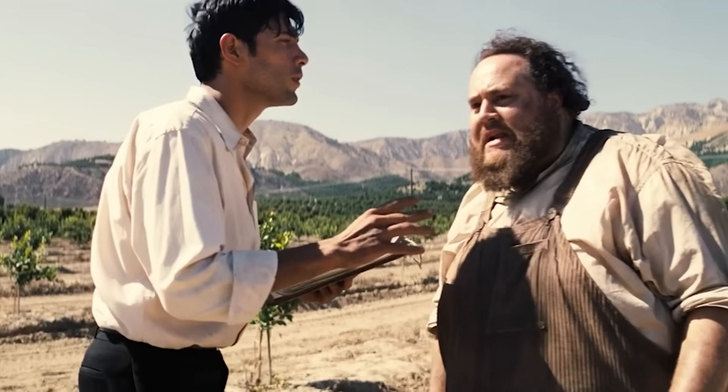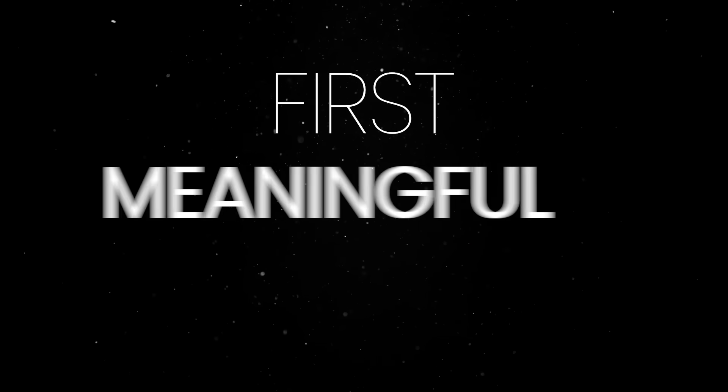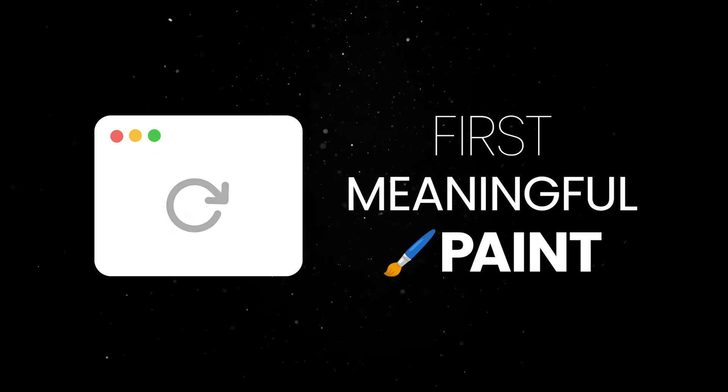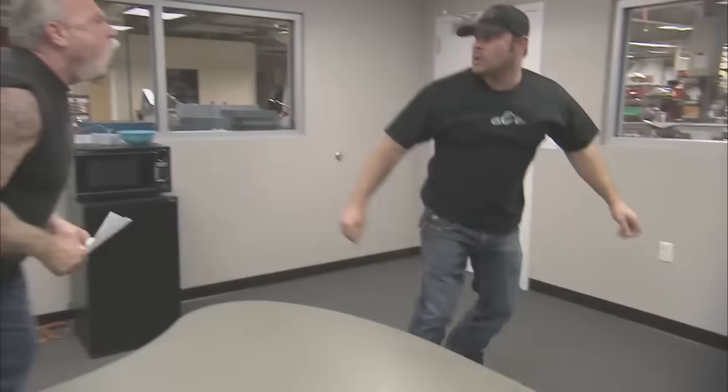Let's address the real elephant in the room. Nobody likes slow web apps. There is a direct correlation between the first meaningful paint of your app and potential users ditching your slow site faster than The Last of Us fans ditched the train wreck that is season 2.